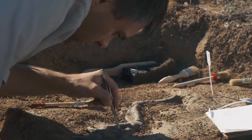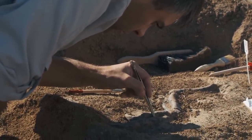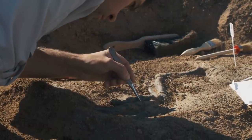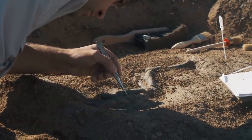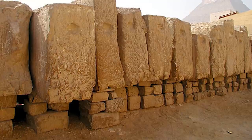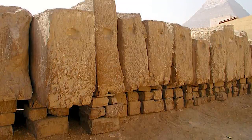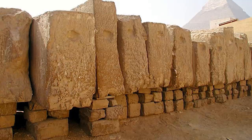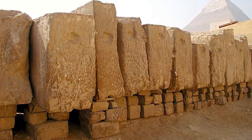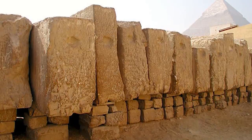Uncovering the ancient ship wasn't easy. As archaeologists dug under a stone wall near the south side of the Great Pyramid, they discovered a layer of earth mixed with wood chips, charcoal, and powdered limestone. As they continued to dig, they revealed 40 limestone blocks lined up side by side in a rectangular pit. Only after carefully hauling away the stone slabs did they discover the ship's wooden planks and oars, draped with ropes.